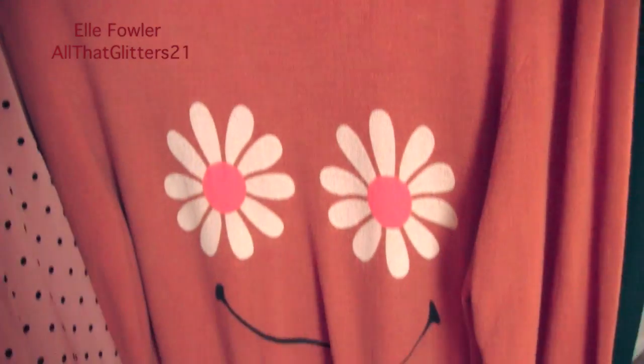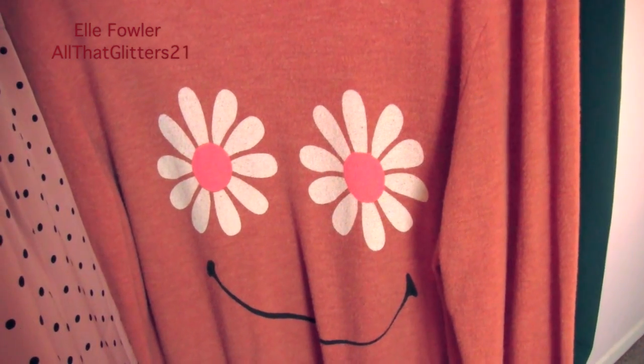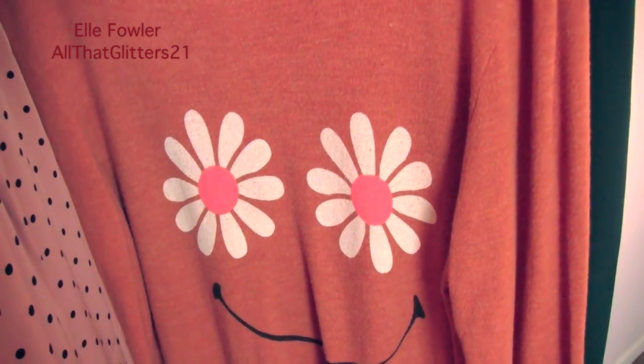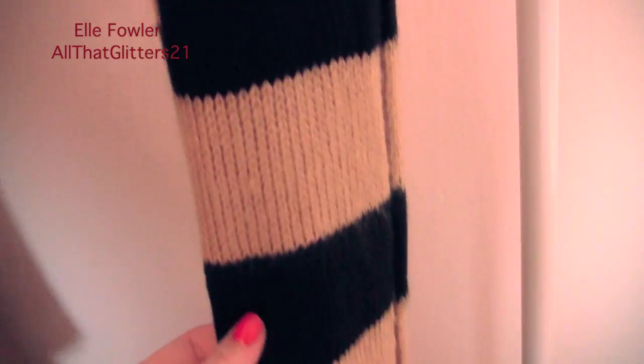Behind that I have one of my Wildfox baggy beach jumpers — it's kind of funny though because the flowers hit you right at the chest. This green blouse is also from Forever 21 and I love the color; it has a tie neckline that I think is really pretty. Behind that I have a beige accordion skirt and a khaki peplum skirt from Forever 21 that I actually wore with this green top tucked in on Good Morning America.